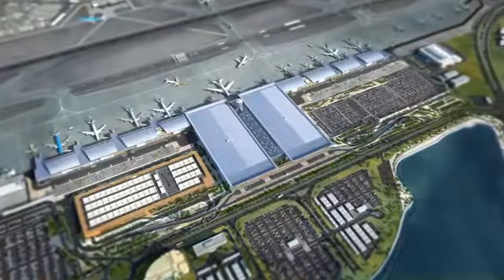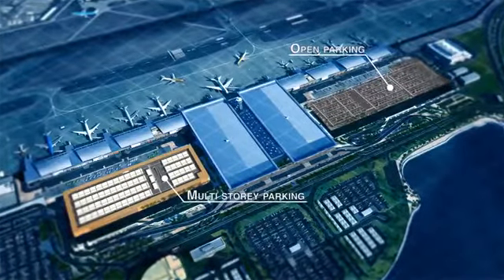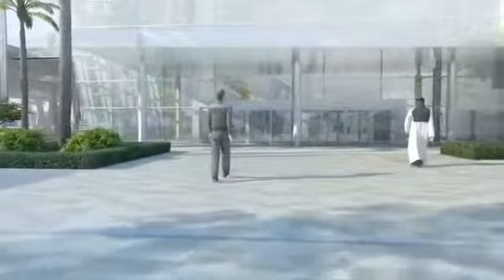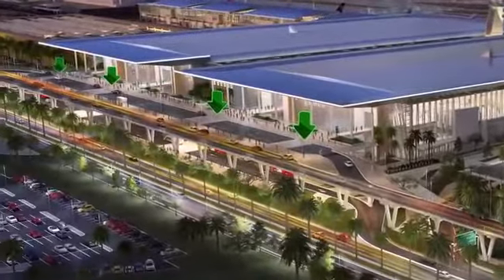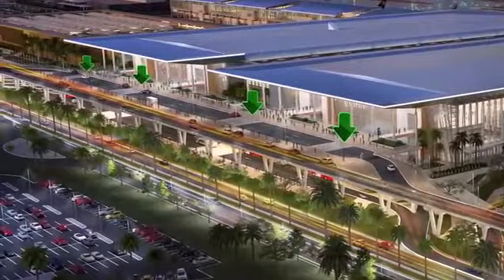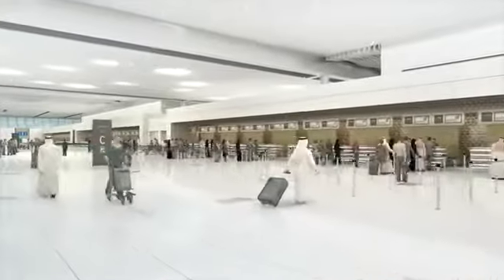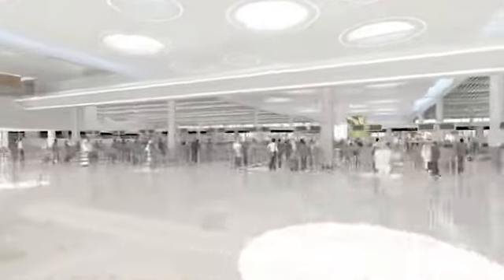Passengers travelling from Bahrain can either park their cars in one of the two nearby car parks, or can be dropped off at the departure level, where they will head directly to the attended or self-check-in counters, before proceeding to either a passport control counter or an e-gate.